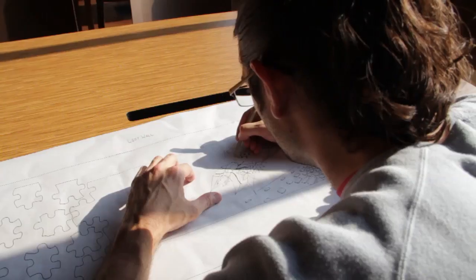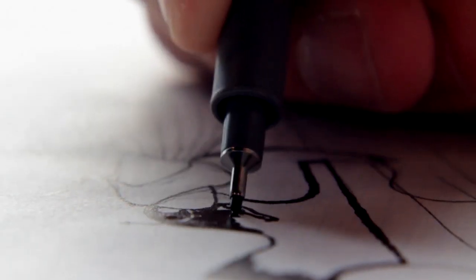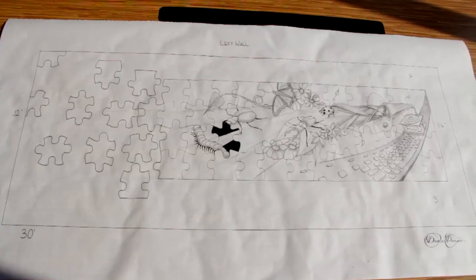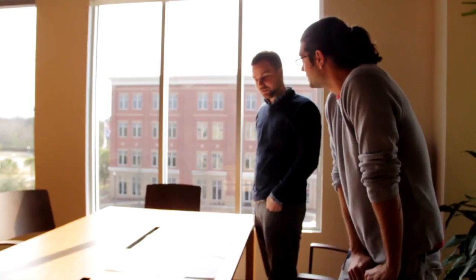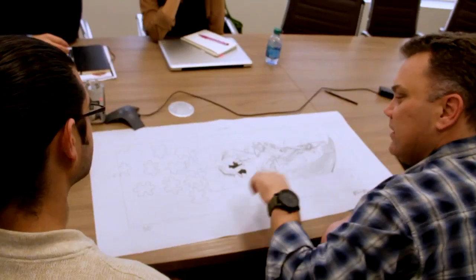Douglas and I have been friends for a long time and I've always wanted to take an opportunity to put his work in our office. I met with our president and CEO Sean Jenkins. I brought it to the table and said I have a good friend that does large-scale murals using spray paint, and Sean and the team were all about it. From there we had a conversation with Douglas and brought him on site.